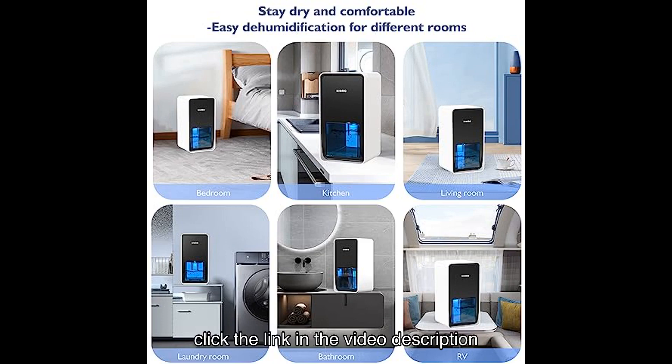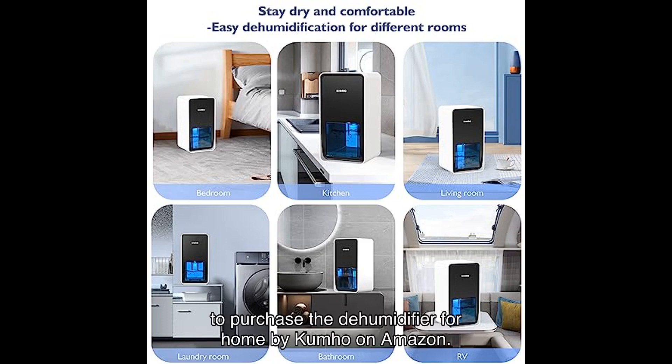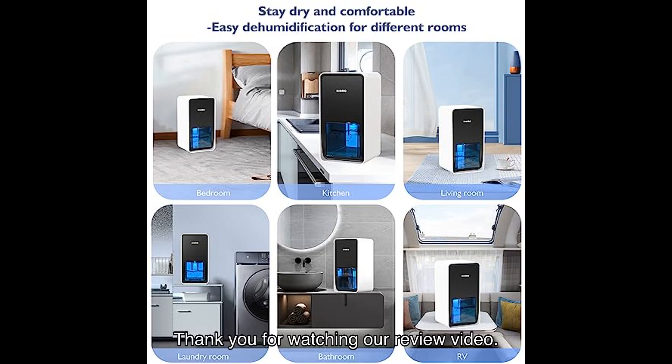If you're ready to take control of your indoor humidity and enjoy a healthier living space, click the link in the video description to purchase the dehumidifier for home by Kiumo on Amazon. Don't miss out on this opportunity to improve your home's air quality and overall comfort.